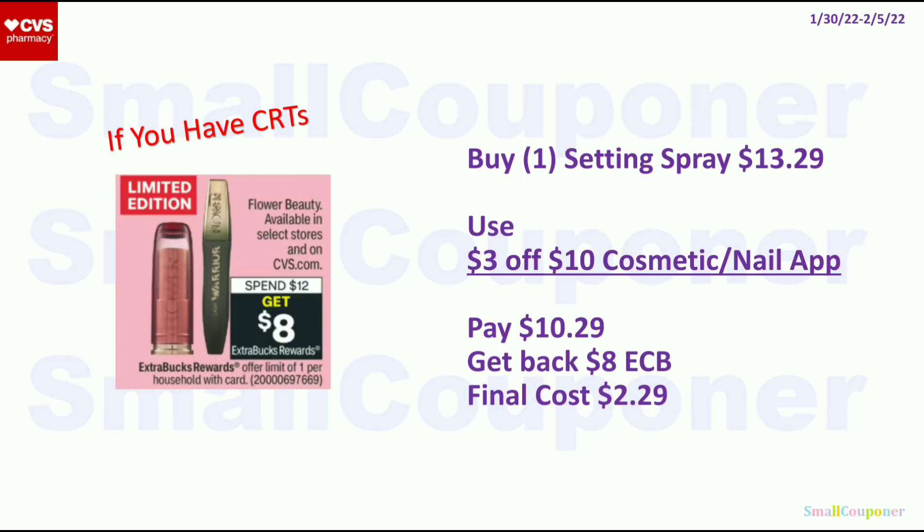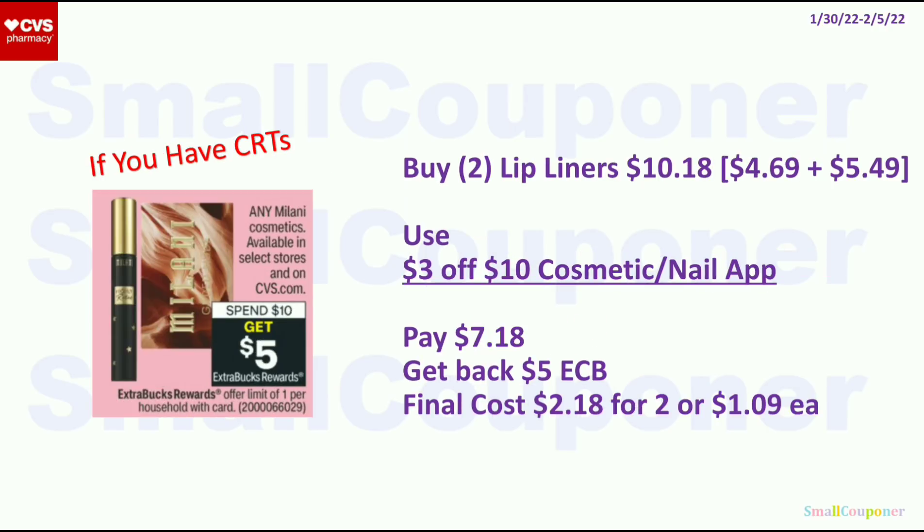For Flower Beauty, spend $12 and get $8 ExtraBucks, limit of 1. Get the setting spray for $13.29, use the $3 off $10 app coupon, pay $10.29, get back $8 ExtraBucks — final cost is $2.29. For Milani Cosmetics, spend $10 and get $5 ExtraBucks, limit of 1. Get 2 lip liners — one at $4.69 and another at $5.49 ($10.18 total). Use the $3 off $10 app coupon, pay $7.18, get back a $5 ExtraBuck. Final cost is $2.18 for 2, or $1.09 each.